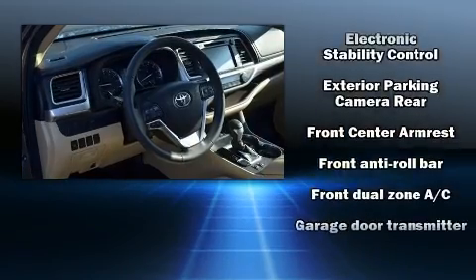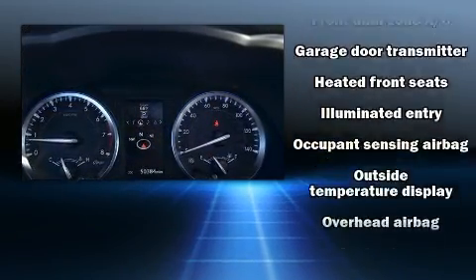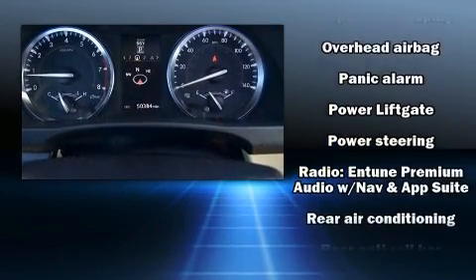Toyota ensures the safety and security of its passengers with equipment such as dual front impact airbags, traction control, and four-wheel disc brakes with ABS.